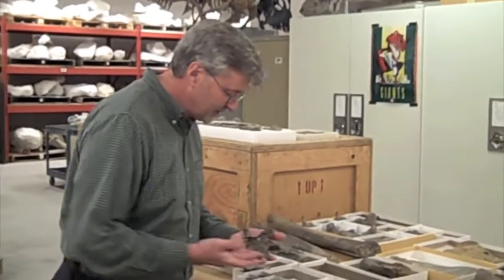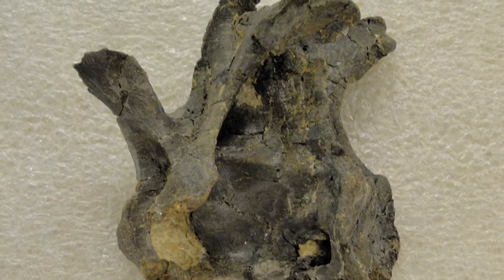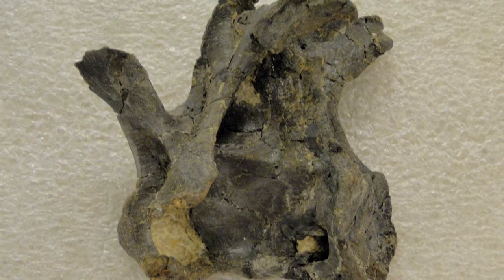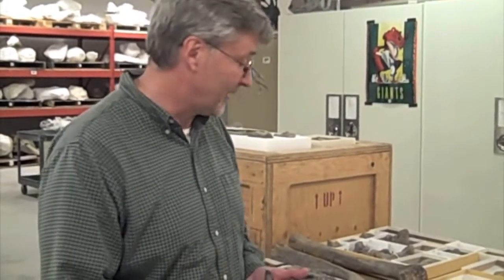Here is a tiny neck vertebra — bone from the neck of this long-necked animal named Diplodocus. Adults are 90 to 100 feet long, but our animals are probably in the order of 20 feet long. So although that sounds big, by comparison they're quite small animals.